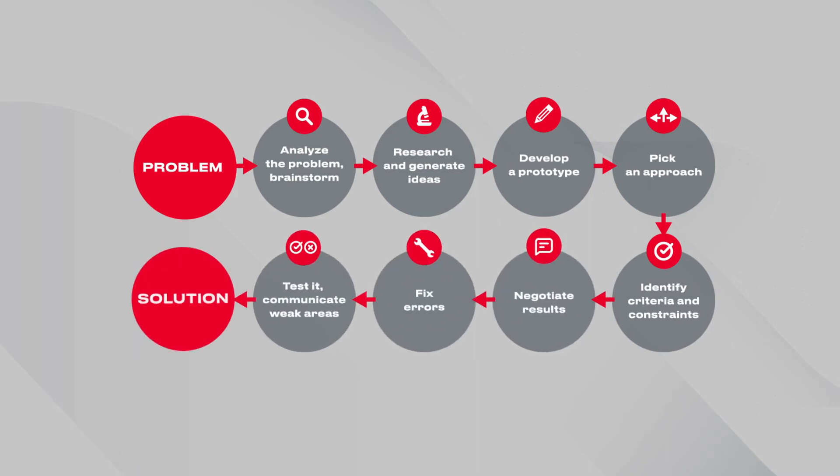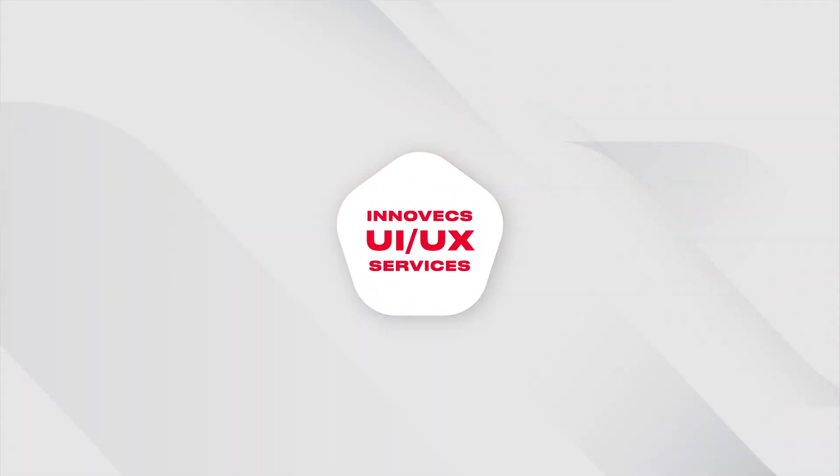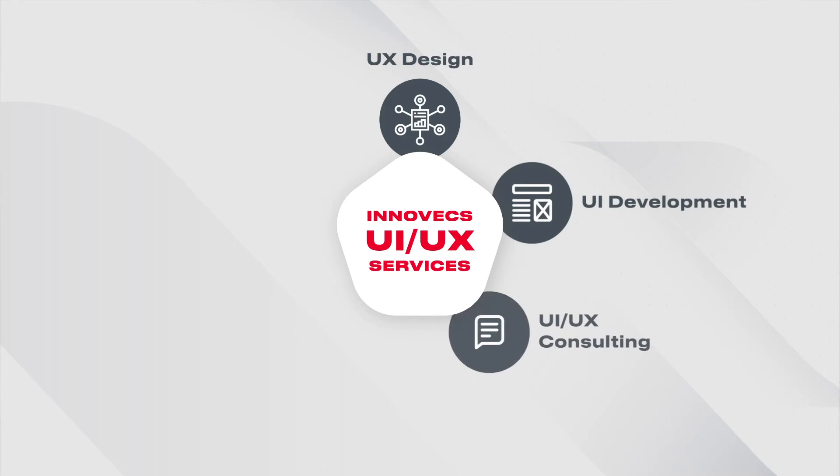Only after that, the designer can start his work. Interface teams up with UI UX designers and business analysts to investigate the client's needs in detail. Depending on the project stage, Interface delivers various UI UX services that improve the user experience and interface, prototype development, and supporting documentation delivery.